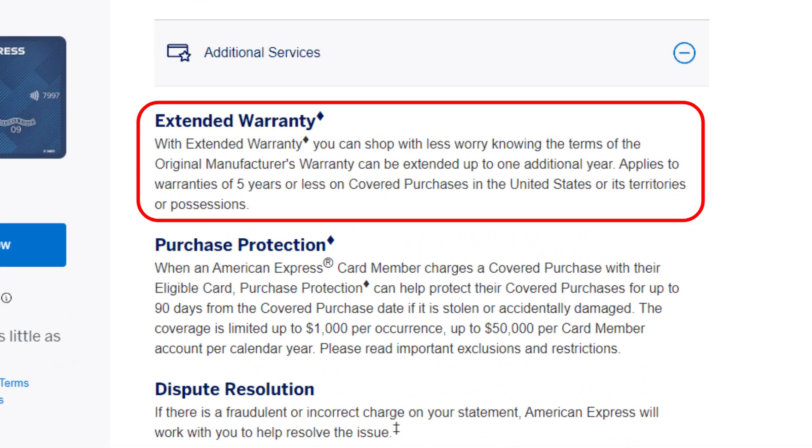The final great benefit of this first card is that it comes with extended warranty and purchase protection, which is great for the holiday season.